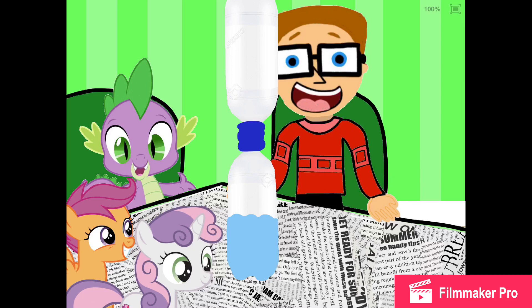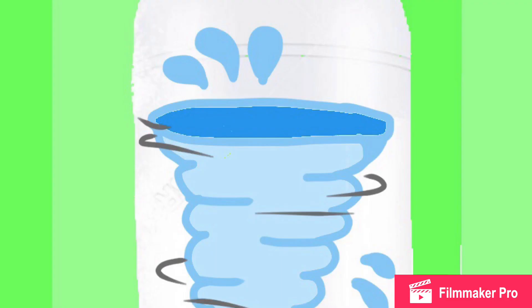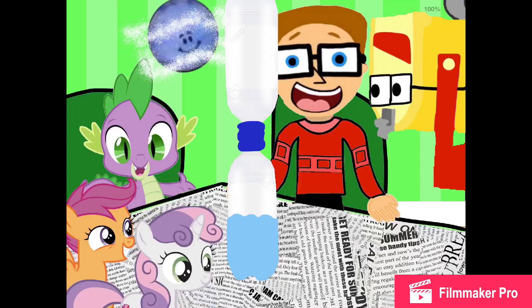Did somebody say upside down? Hey, Alex. We're doing the Cyclone Experiment — can you see this? Now that it's all taped up, we get to swirl it around. Whoa, boy, this is going to be good. We're ready to try the Cyclone Experiment. Whoa — look at that! It looks just like a real cyclone! Now that was a great experiment.